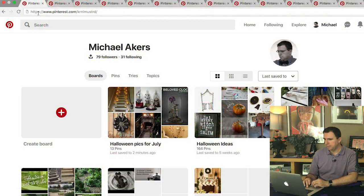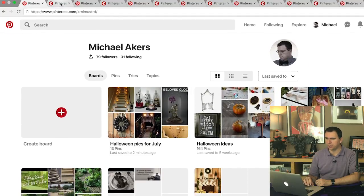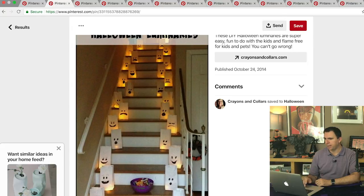Here is my Pinterest page. I've got some general Halloween ideas — you're welcome to follow me along. Today we are going to be taking a look at my Halloween picks for July. If you do want to follow me, my name here is Colonel Mustard, K-R-N-L-M-U-S-T-R-D, and if you follow me I'd love to follow you back and we'll have some fun checking out each other's pins. So let's just jump right in.